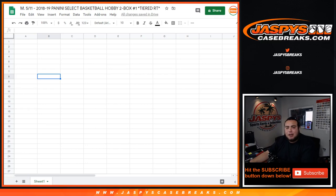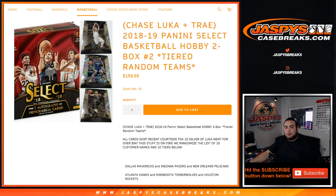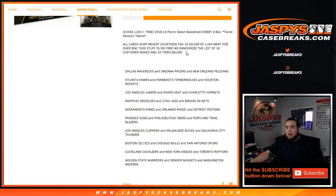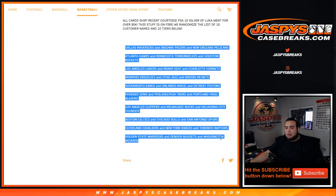What's up everybody, Jason here for jazbysCaseBreaks.com. 2018-19 Panini Select basketball hobby 2-box tiered random teams, number one — just sold out. I'm going to show you guys the item description page. Remember, this is number one, not number two. Nick has re-uploaded number two on the website and we're still at ten full spots. All cards ship recent courtside. PSA silver Luka went for over $5,000 — crazy! This stuff is on fire. We randomized customer names and the tiers, from Dallas Mavericks, Indiana Pacers, Pelicans combo all the way down to Warriors, Denver Nuggets, Washington Wizards combo.